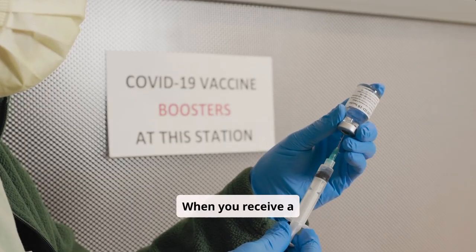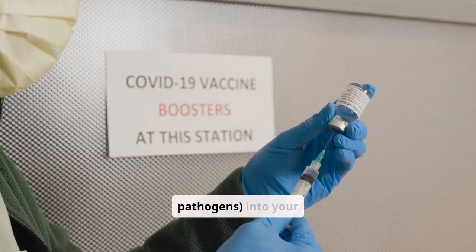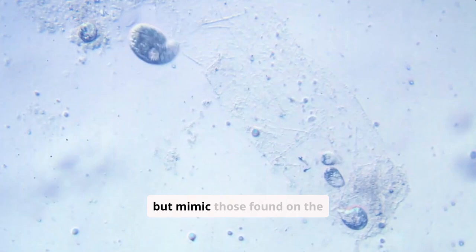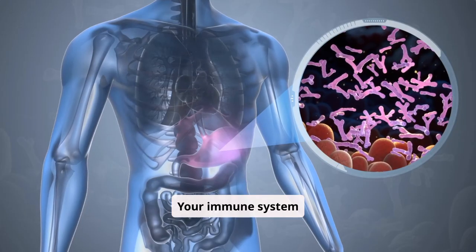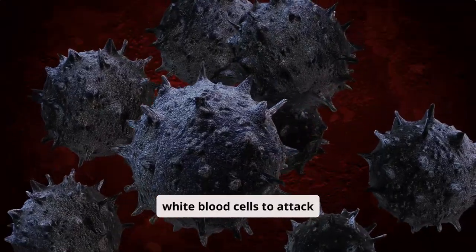When you receive a vaccine, it introduces antigens — unique markers on pathogens — into your body. These antigens are harmless but mimic those found on the disease-causing organism. Your immune system identifies these antigens as foreign invaders and activates white blood cells to attack them.